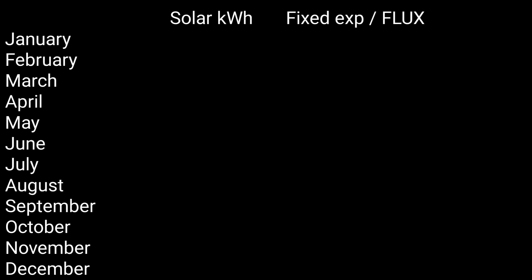On to the serious numbers. January through December solar kilowatt hours generated — I've used a combination of last year's and this year's numbers, so they're as accurate as I can make them. There are also two percentage figures: one is the percent of energy I can export if I'm on an export-bias tariff as I am now, with Octopus Intelligent and my fixed 15p export. For example, in May I actually exported 91% of the solar I generated.